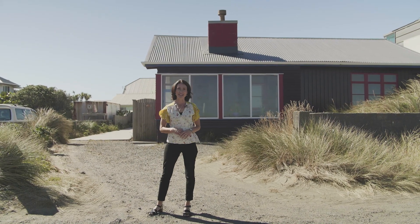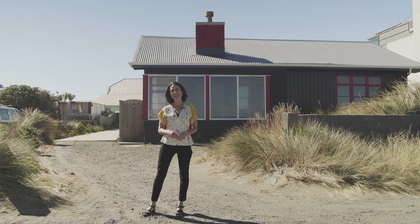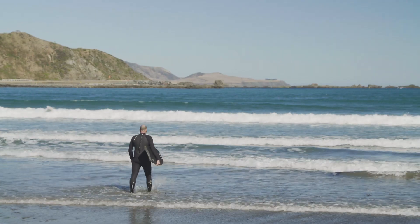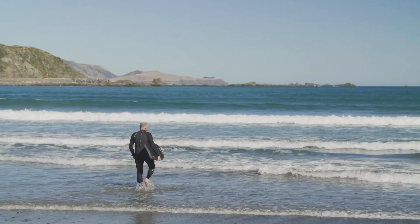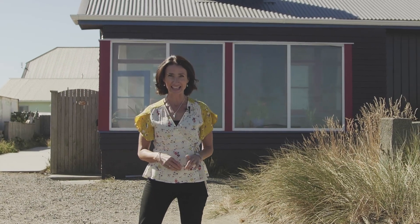Lyle Bay has long been known as one of Wellington's coolest coastal suburbs, and in recent years it's cemented itself as the seaside place to be. The home I'm about to show you today epitomises the Lyle Bay vibe. Here's the lowdown.